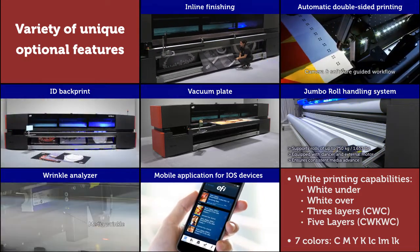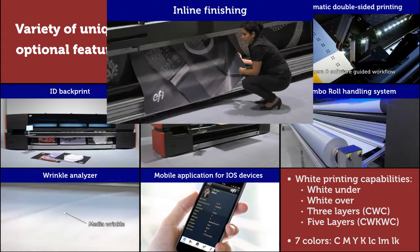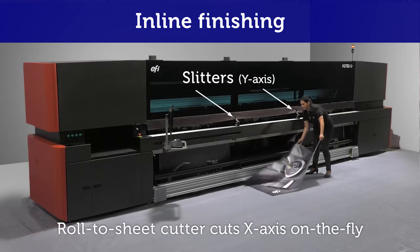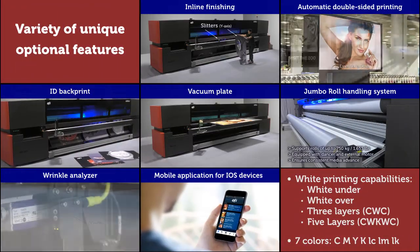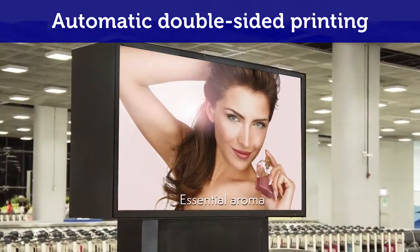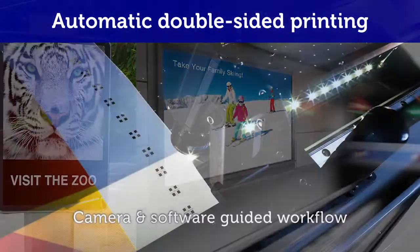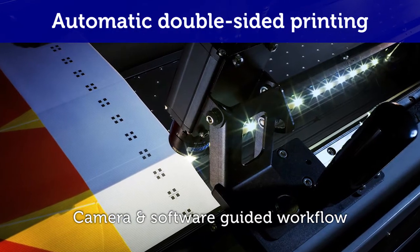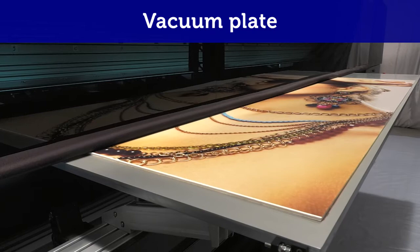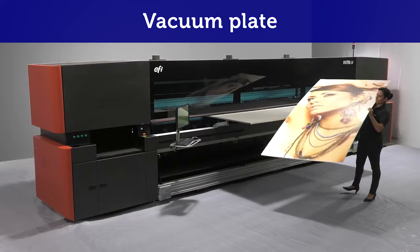Here is the variety of unique features: inline finishing for cutting and slitting printouts on-the-fly while printing. Automatic double-sided printing turns challenging backlit and block-out jobs into simple tasks.